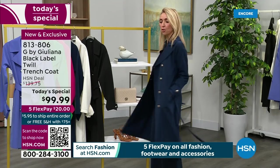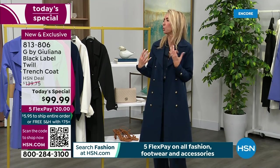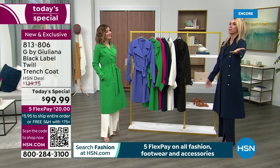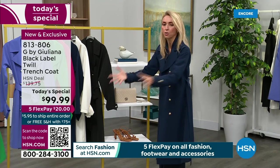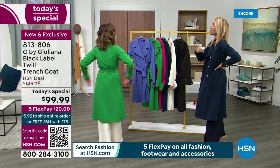Trench coats are always in style — you never see someone in a trench and think it looks outdated. This is your opportunity if you don't have a trench at all, or if your old one isn't your size or doesn't look right anymore. This is the must-have coat of the moment. At New York Fashion Week, Vogue said that the coat all the fashionistas were wearing most wasn't the teddy coat — everyone was wearing trench coats.